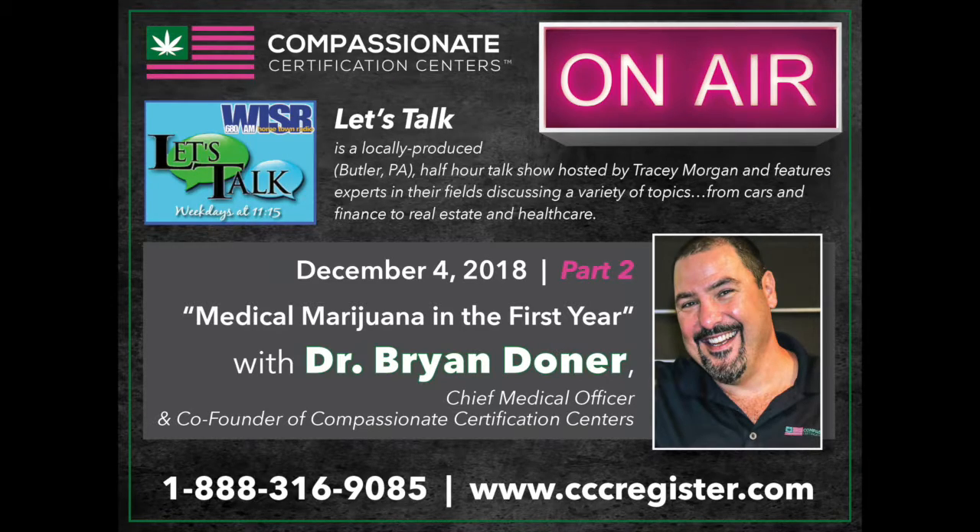If you're listening and you have a question for the doctor, you're more than welcome to give us a call. It's a free call at 283-2525. We're only here for another 10 minutes for Let's Talk on this subject today.